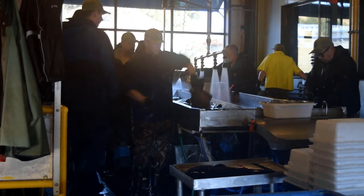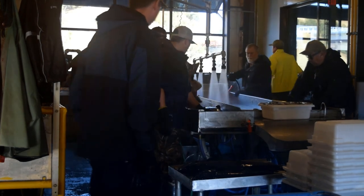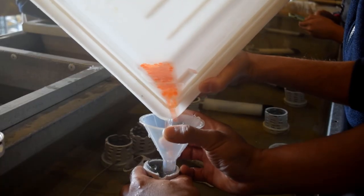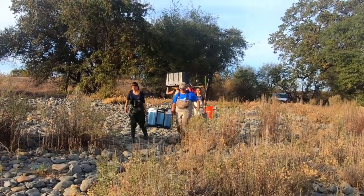Instead, we are creating our own salmon nests so we don't disturb wild ones. We start at the Nimbus Fish Hatchery where they spawn adult Chinook salmon. We carefully sort 16,000 eggs into tubes. These tubes will keep the eggs secure while they are in the river during the study.